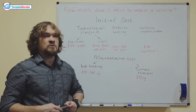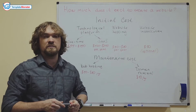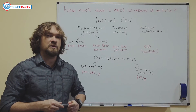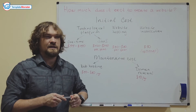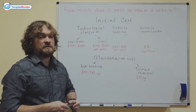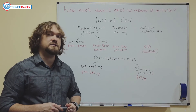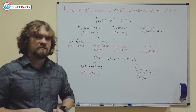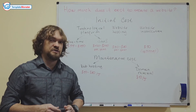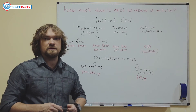For most websites, regular shared hosting will do just fine — it will be more than enough. We won't dig too deeply into web hosting issues, but regular shared hosting will cost you around $50 to $80 each year. You may pay for several years upfront, which will be slightly cheaper, but that's the amount you should be looking at.